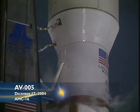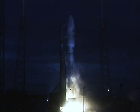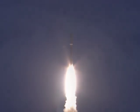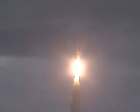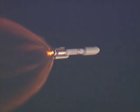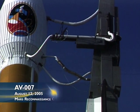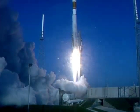Five, four, three, two, one. Atlas engine ignition, one, zero. And liftoff. Three, one, zero. And liftoff. Engine ignition and liftoff of the Atlas V rocket carrying the Mars Reconnaissance Orbiter for NASA.